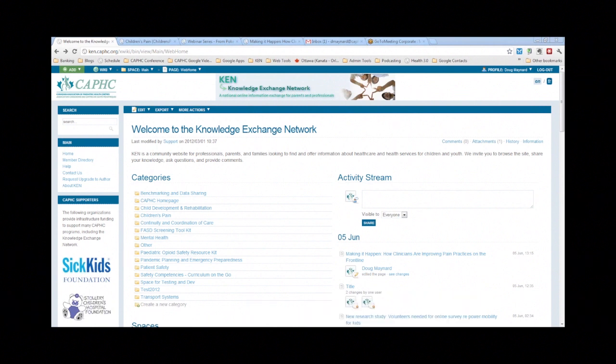So we're going to get started. My name is Doug Maynard. I'm the Associate Director at CAFC, and it's been my pleasure to be working with the CIHR team in children's pain for a couple of years now to bring this webinar series on children's pain.